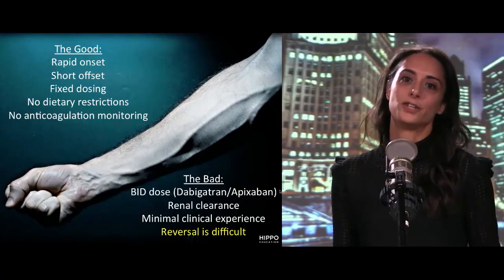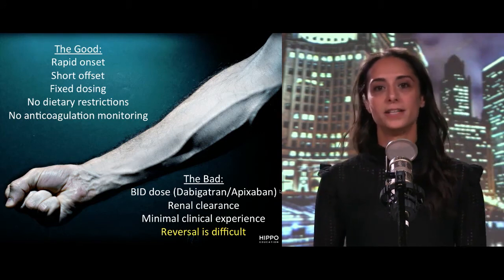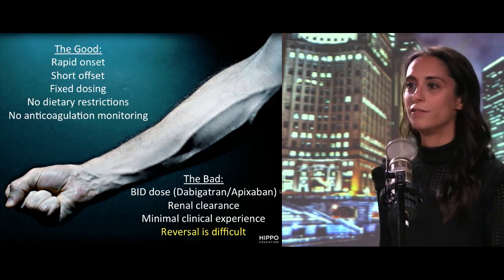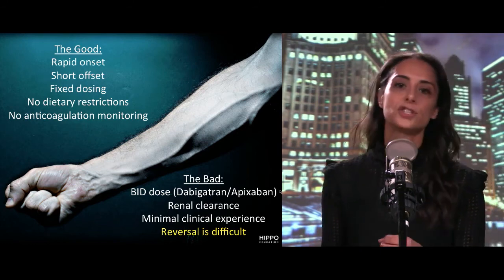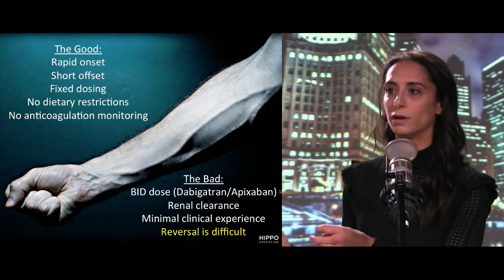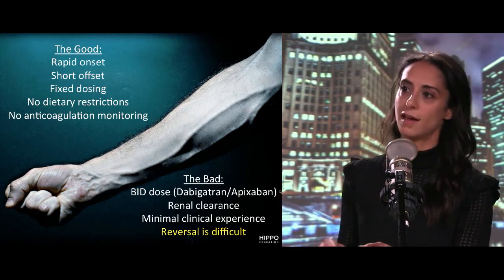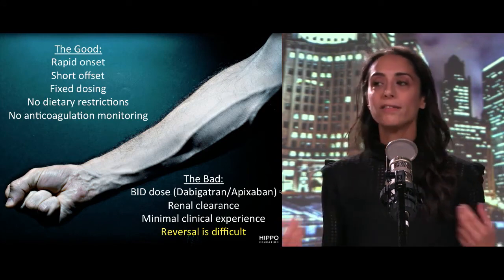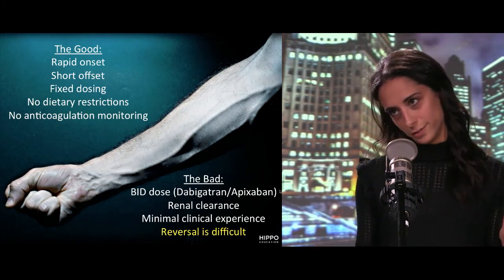What's the bad about these drugs? Two of the medications — dabigatran and apixaban — have BID dosing instead of daily dosing, which is a drag. They're also renally cleared, so if patients have chronic renal insufficiency or acute kidney injury, you have to adjust the dose down to account for the GFR.